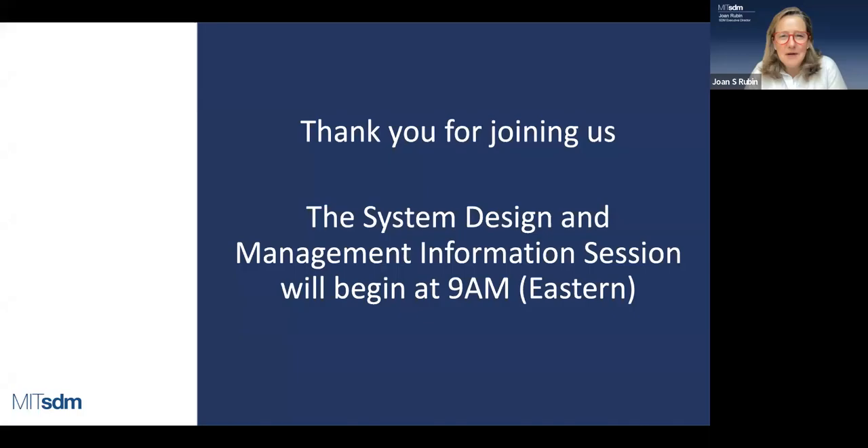Welcome to the SDM program at MIT. We're going to spend the next hour — part of the time talking you through details about the program and hopefully answering your questions — and then we've reserved roughly the second half of the hour for current students to come in and help answer questions through a Q&A session.